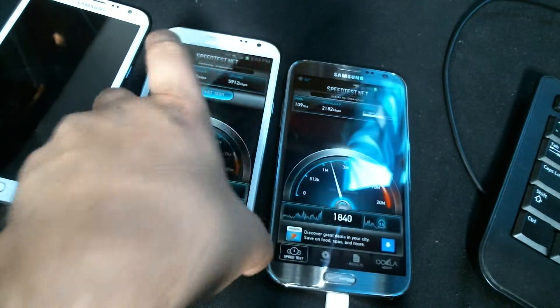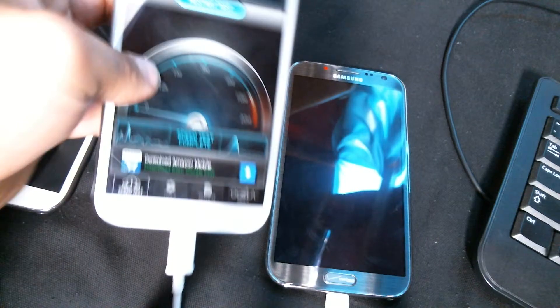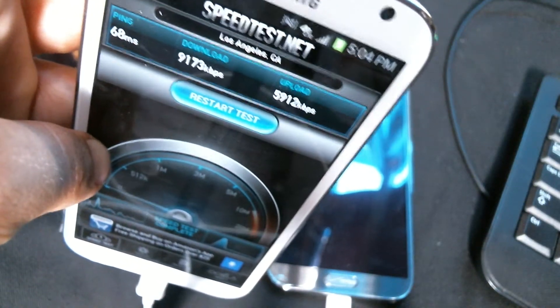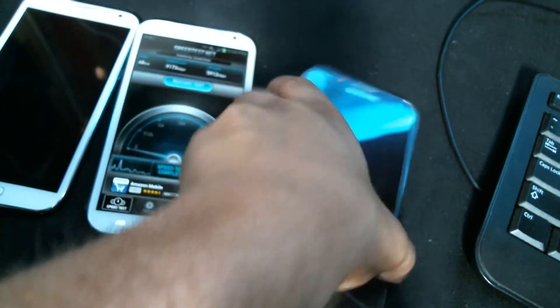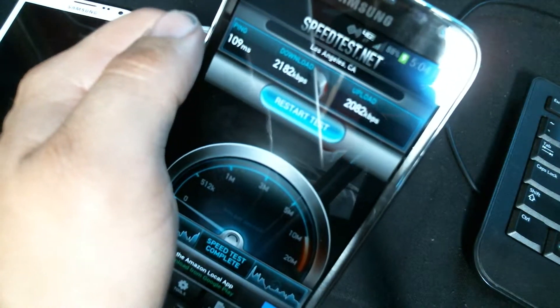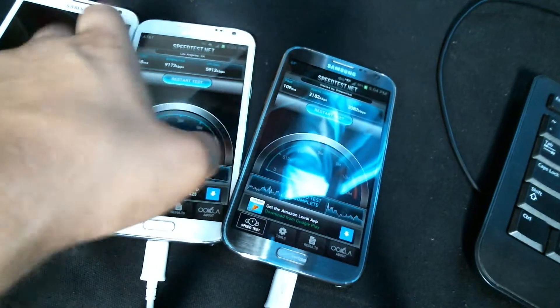Alright, so AT&T Note 2: 9.1 megabits down, 5.9 megabits up. And for the Note 2 on AT&T with an overcrowded tower, I got 2 megabits down, 2 megabits up, with a 109 millisecond ping.